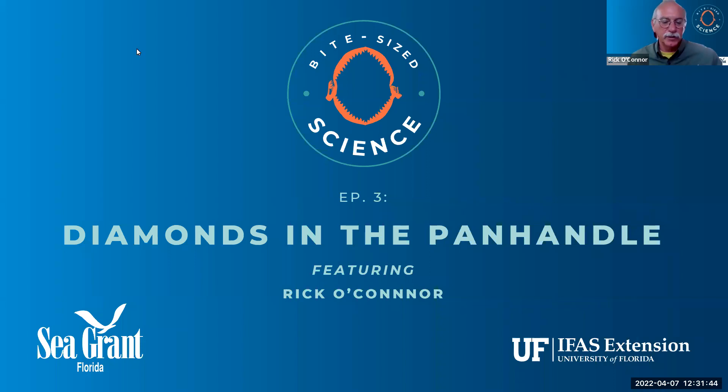Thank you very much, Brittany. We're going to be talking about a turtle called a diamondback terrapin and the citizen science work that's going on. I'll try to highlight across the state, but the focus will be in the panhandle.